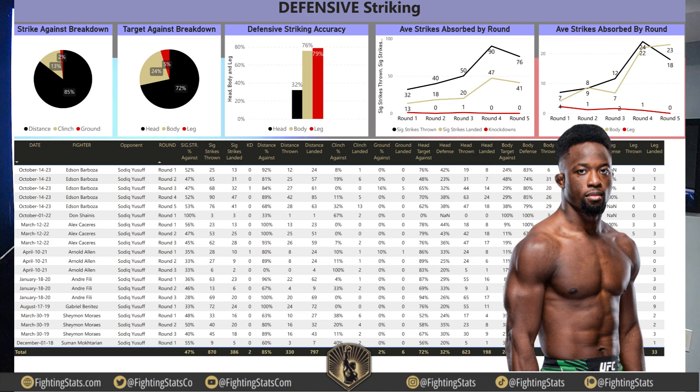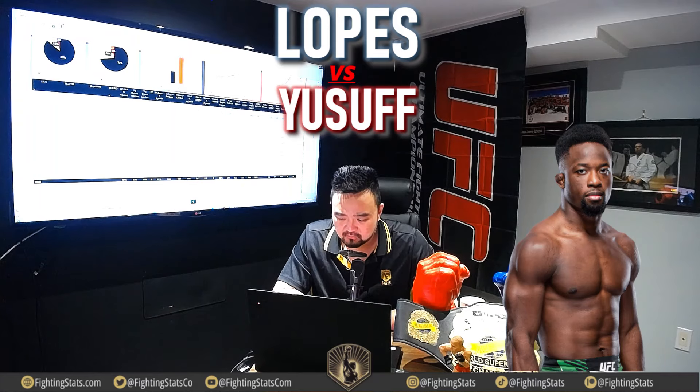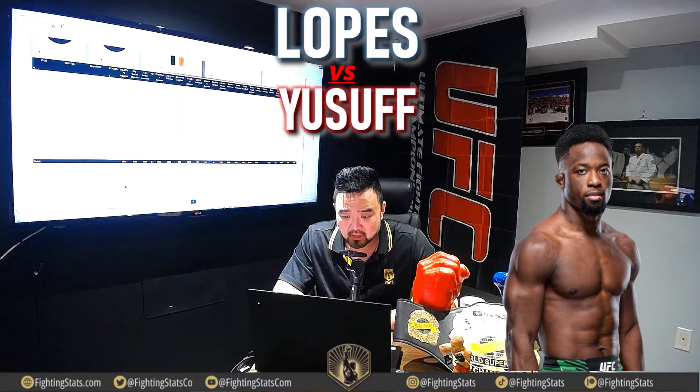Strikes absorbed by round go up as the rounds progress — 13% in round 1, 18% in round 2, 20% in round 3. Yusuf has been knocked down twice, both by head kicks — Edson Barbosa with a spinning wheel kick in round 3 and Arnold Allen dropping him in round 1 — though he was able to survive both. He hasn't faced a ton of leg kicks; Barbosa turned more into a boxer in that fight. Over 47% significant strike defense, not bad numbers for Sadiq Yusuf.